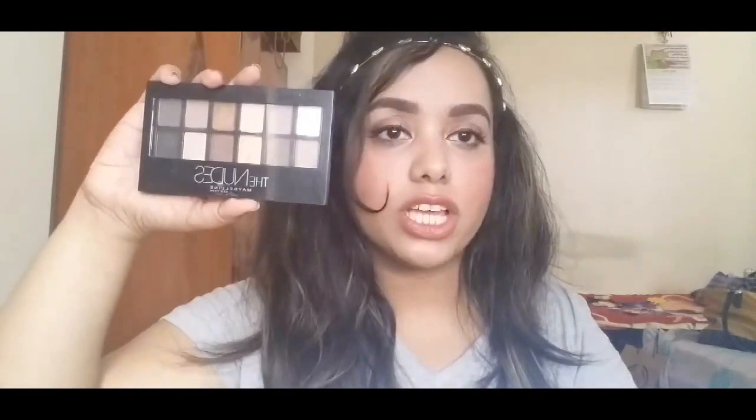I may have shown this in a previous favorites, but I've been loving it so I'm showing it again. The next thing I've been loving is also from Maybelline — their Nudes Palette. I've already done a review on this as well as a one-brand tutorial using it, so I'll link those below.